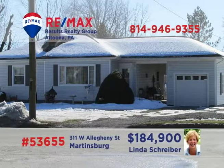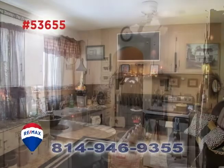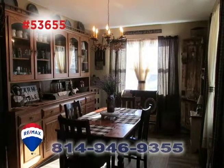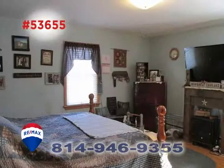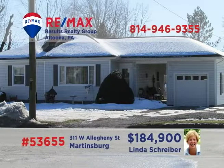Linda Schreiber, a RE-MAX Hall of Famer with more than 20 years' experience, invites you to see this charming Martinsburg home. The wood-burning fireplace keeps this living room cozy and warm. The kitchen offers updated flooring and a large eat-in area. There's a built-in china cabinet in the dining room. You'll find three restful bedrooms, as well as a finished basement for whatever you have in mind. Schedule a personal tour with Linda.